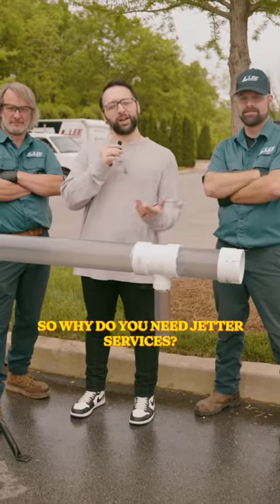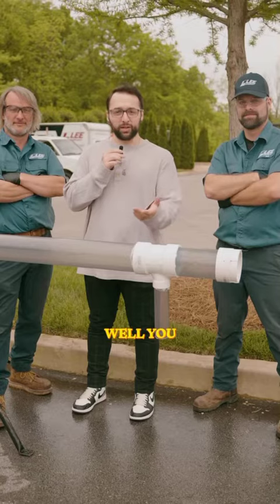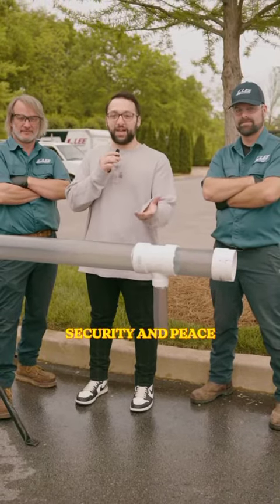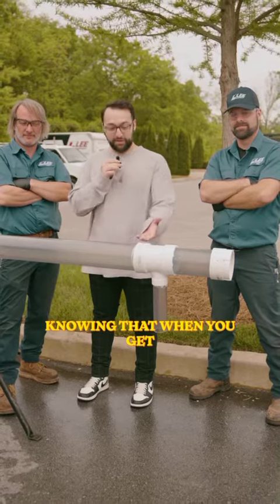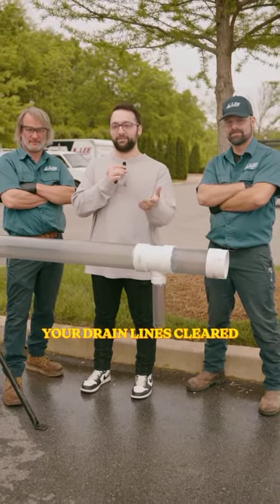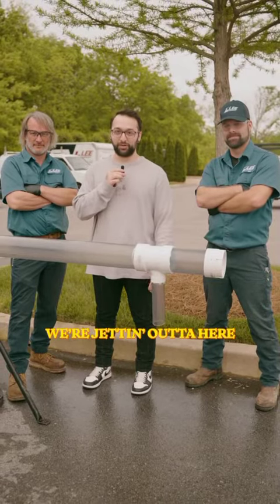Pipes cleared. So why do you need Jetter services? Well, as someone who may be running a facility, this gives you security and peace knowing that when you get Jetter services, the pipe's cleared and your drain lines are cleared. Alright, we're jetting out of here. Peace.